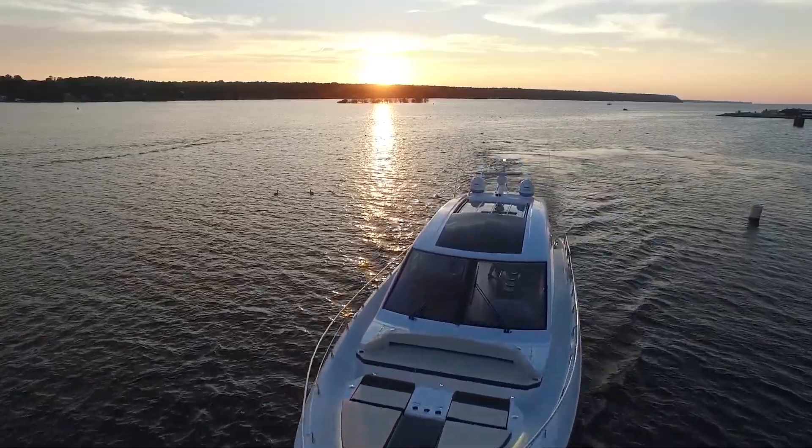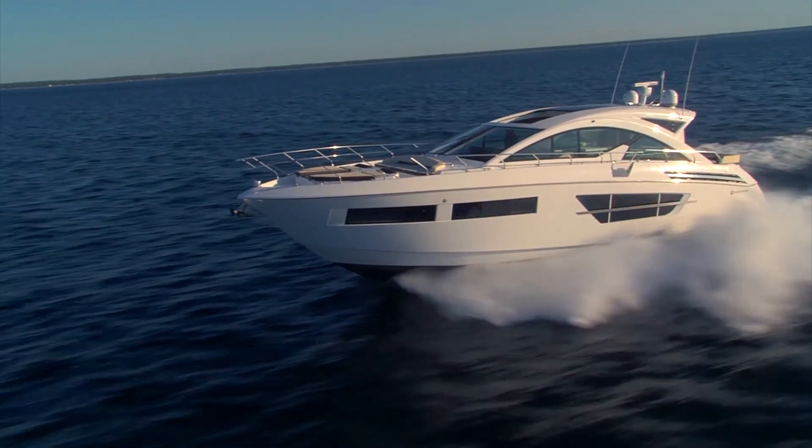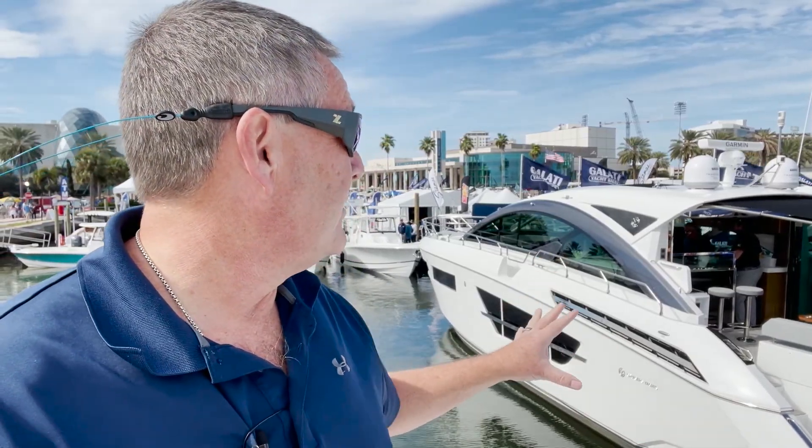Hey everybody, I'm Bill and I'm on the water. Here we are at the St. Petersburg Boat Show and we're at the Galati booth, checking out the latest from Cruiser's Yacht — the beautiful Canny 60. This thing is absolutely phenomenal. So let's not waste any time; let's step aboard and see what it's all about.